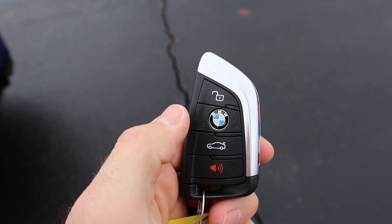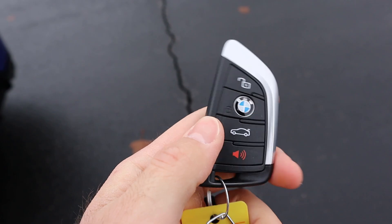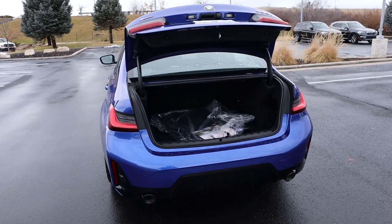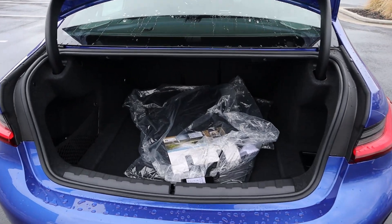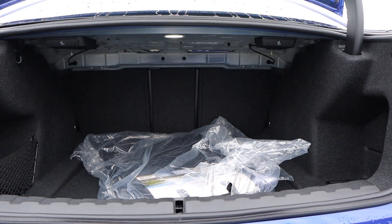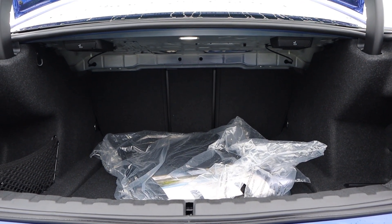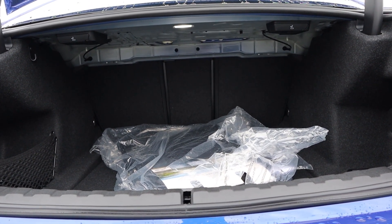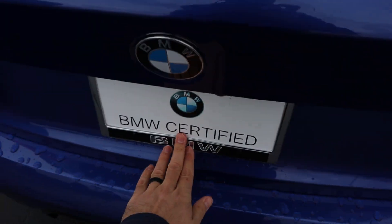Here's our key fob — we have our unlock function, our lock function, the opening for the trunk, and nothing on the back. Just pop this open. Popping inside, something that's pretty impressive with the 3 Series is it's actually relatively large from a storage space perspective in the trunk. Obviously this isn't a huge sedan, so don't expect to fit a boat back here, but you can fit quite a bit.